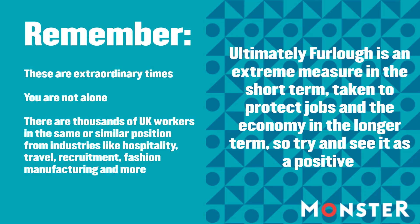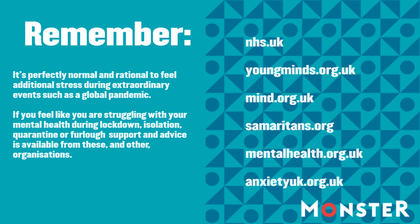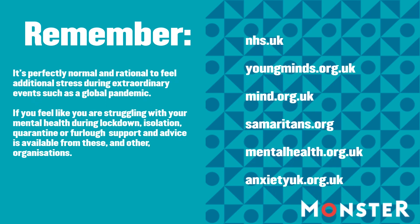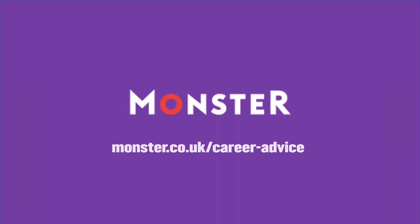It's perfectly normal and rational to feel additional stress during extraordinary events such as a global pandemic. If you feel like you're struggling with your mental health during lockdown, isolation, quarantine, or furlough, support and advice is available from various organisations. Munster will continue to offer advice and information on our Corona Career Advice page.